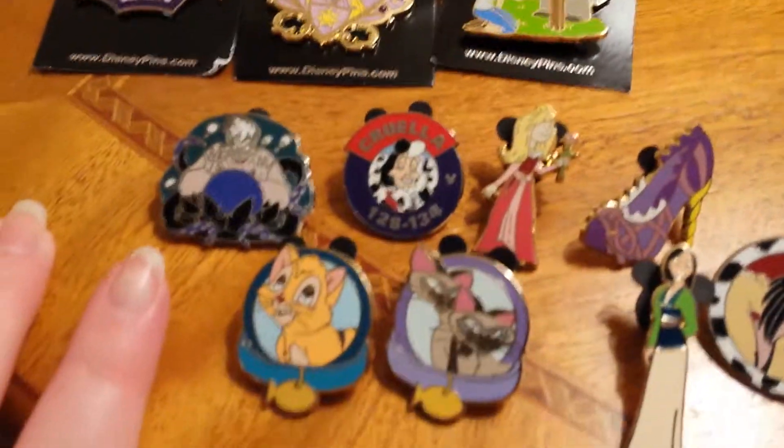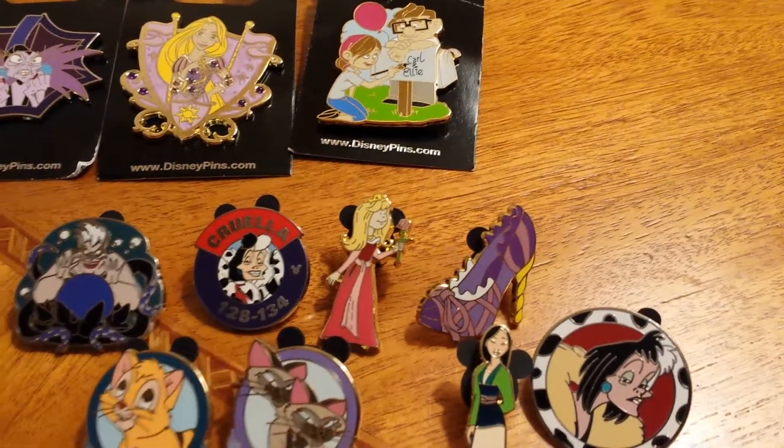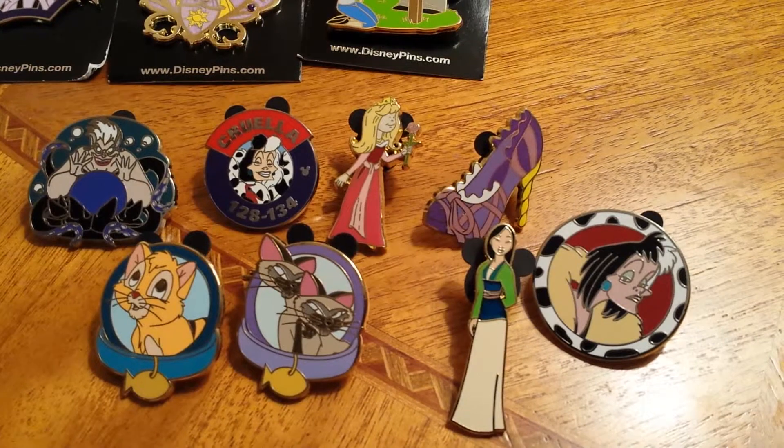Then I have Ursula and Cruella de Vil — two different ones — Mulan, Rapunzel's shoe, and Aurora.